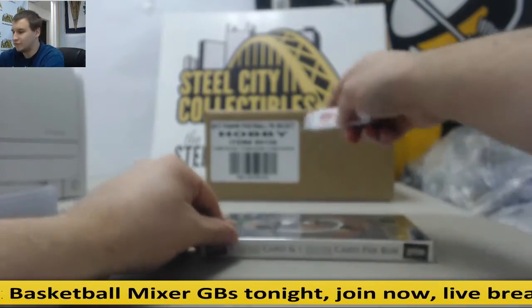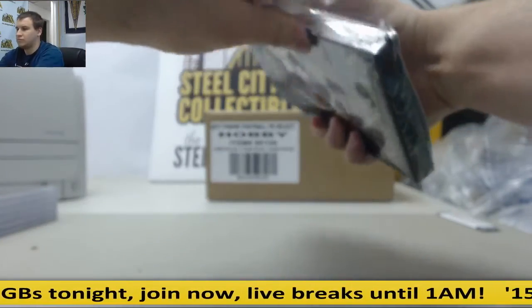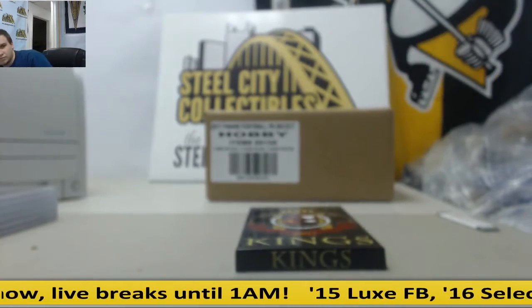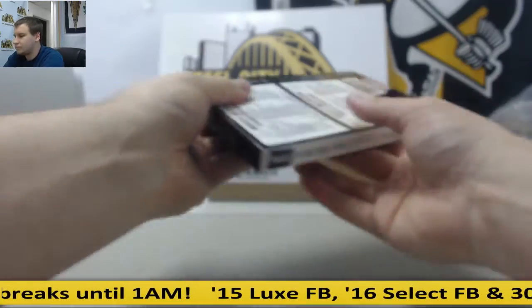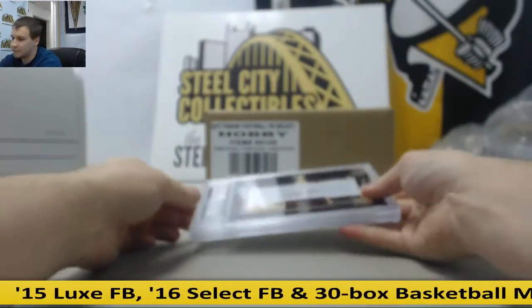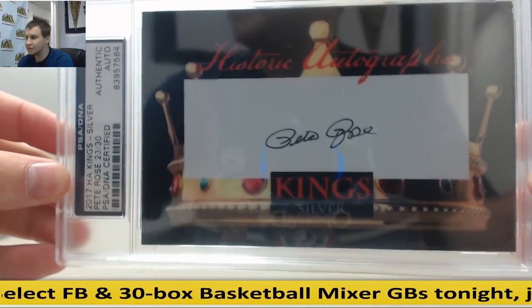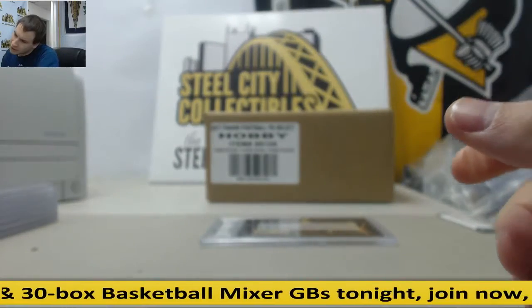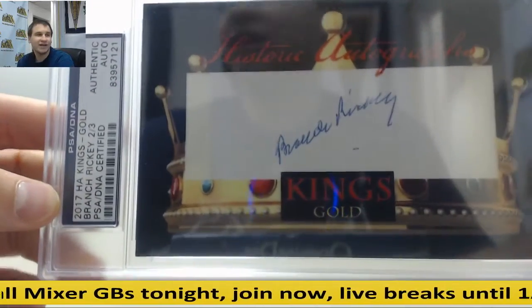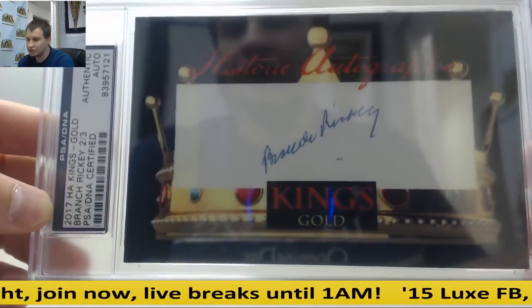And number four, box number four. Starting off, 23 of 30, Pete Rose, Kings Silver. And another really rare one, 2 of 3, Branch Rickey. I've never seen his autograph before. That's really, really neat. Branch Rickey, Cut Autograph, 2 of 3.